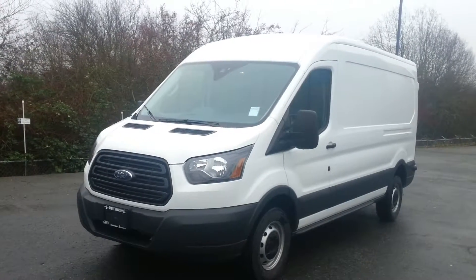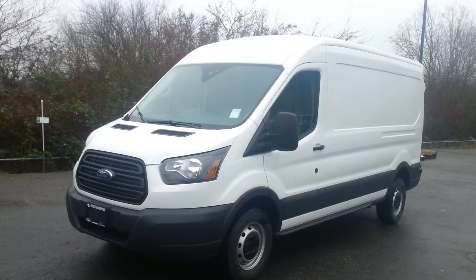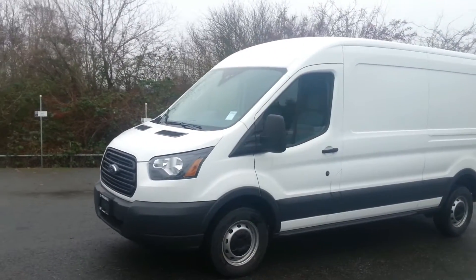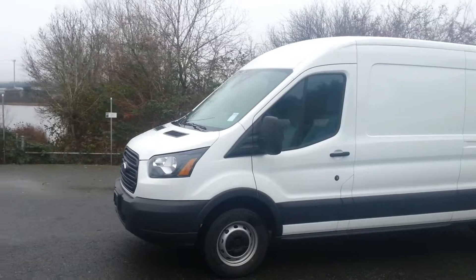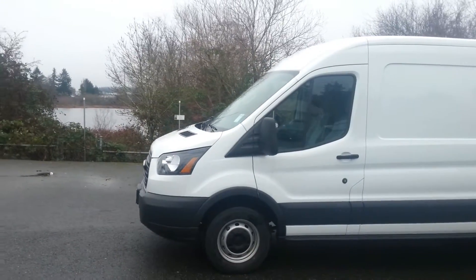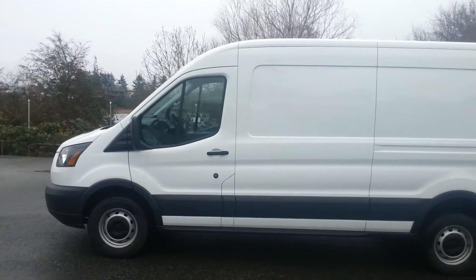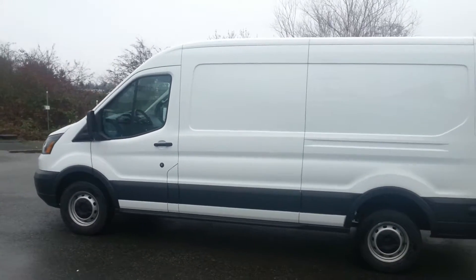Here we have the 2017 Ford Transit Cargo Van. This is powered by a 3.7 liter V6 engine that produces 275 horsepower and 260 foot-pounds of torque. This is perfect for your recreational or commercial uses.